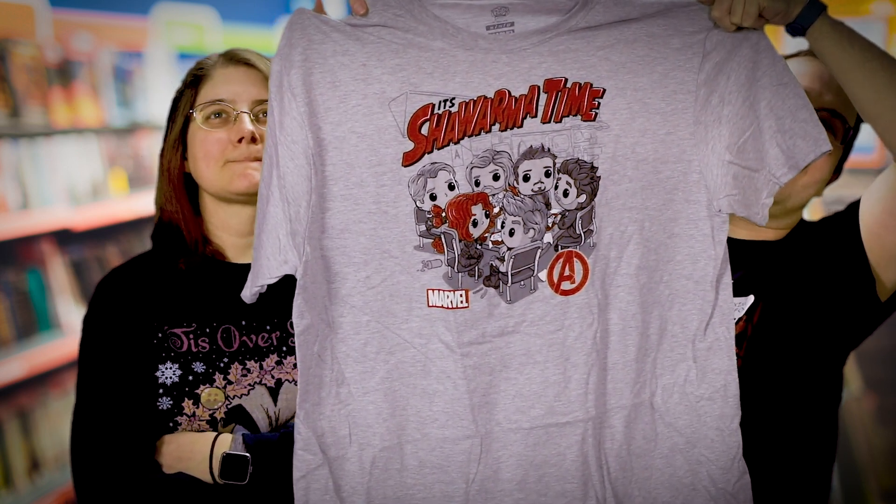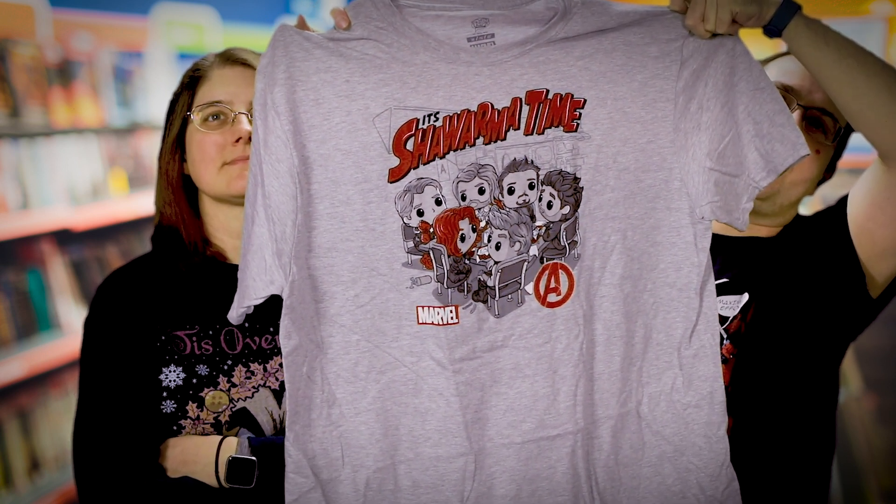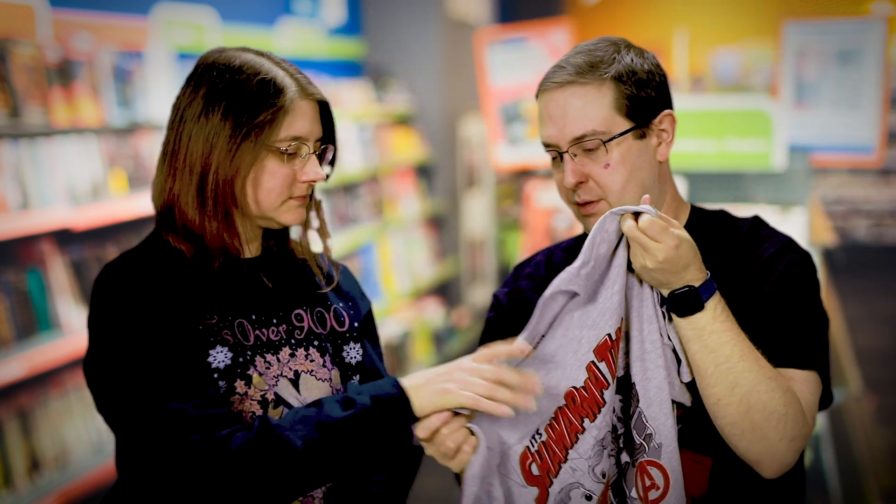That's really great — I love that it's the shawarma thing, especially that they're all the pop versions of everybody. That's really cool. This material feels good too, it just feels good. My hands are apparently really dry.